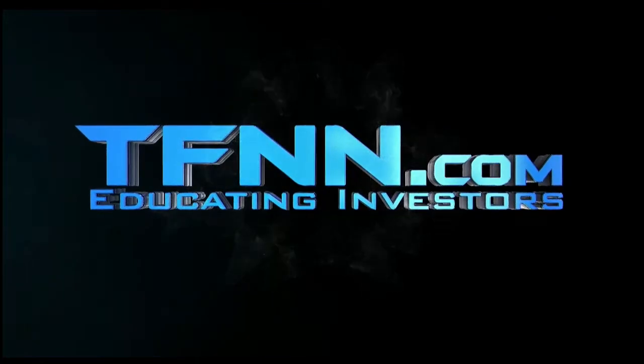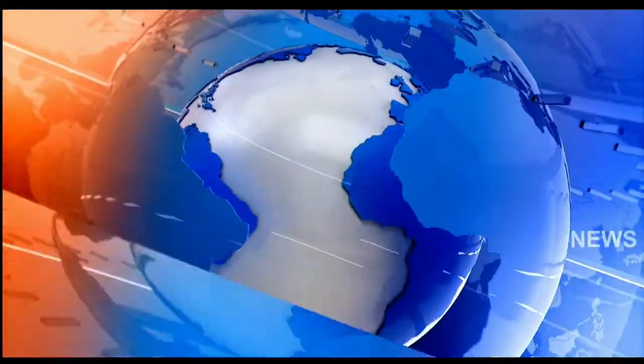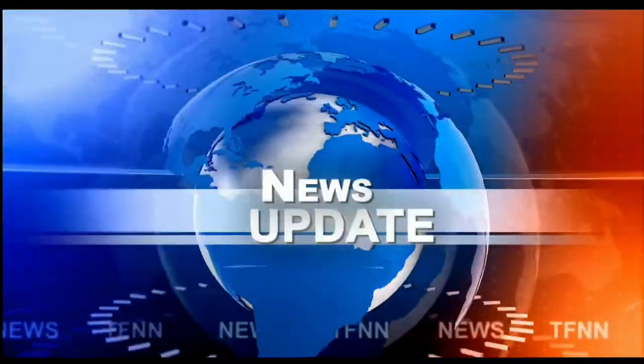The Tiger Financial News Network. TFNN Headline News Update. Good morning, folks. Steve Rohn is coming to you live from the shores of very sunny Delray Beach, Florida. This is your 9 a.m. update.